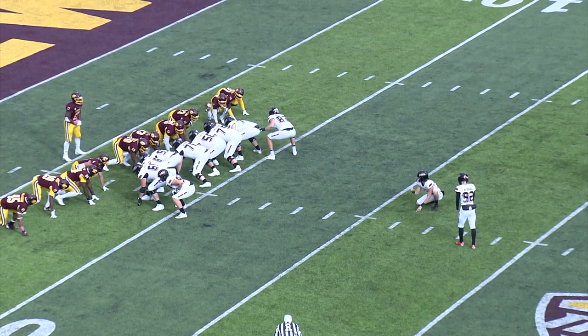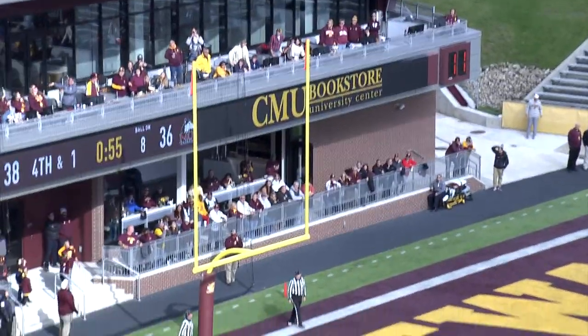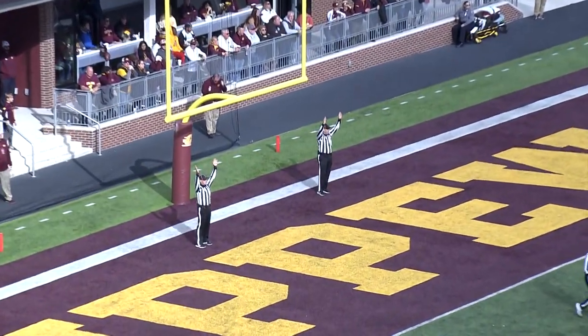Try and give NIU the lead with under a minute to play. The placement is there, the kick is driven up, and the kick is good.